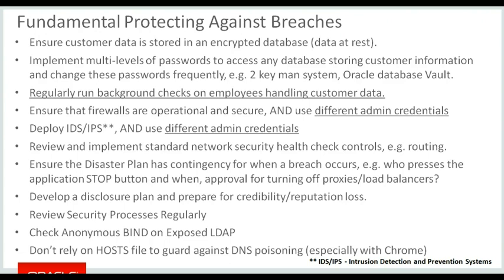If you have a disaster plan — and obviously you should — it needs to have contingency for when a breach occurs: who stops the application running or turns off the proxies, who approves that, and what's the level of escalation required. On the basis that if you haven't already been breached you can almost guarantee at some point you will be, you need a disclosure plan and to teach your personnel how to respond to questions from the press or apparently innocent sources, and also prepare how you'll regain credibility once the breach is made public. Internal security processes should be reviewed regularly based on changes in the environment, operations, and evolving threats.